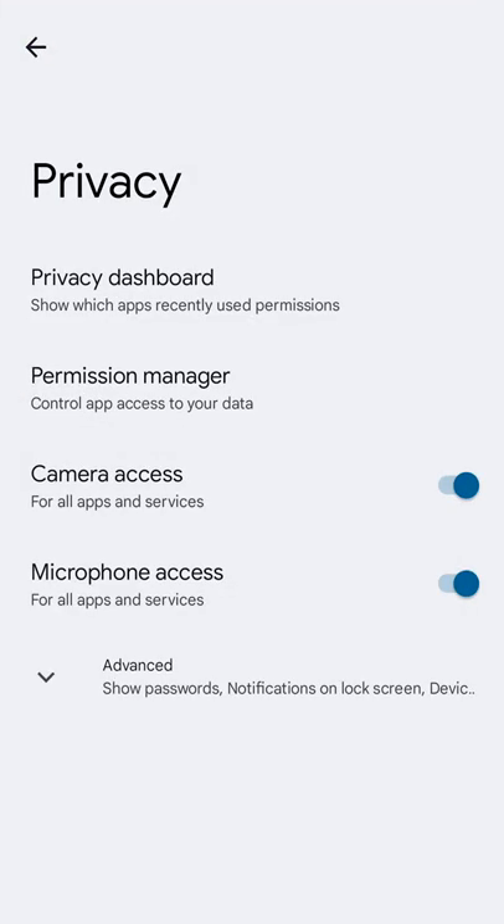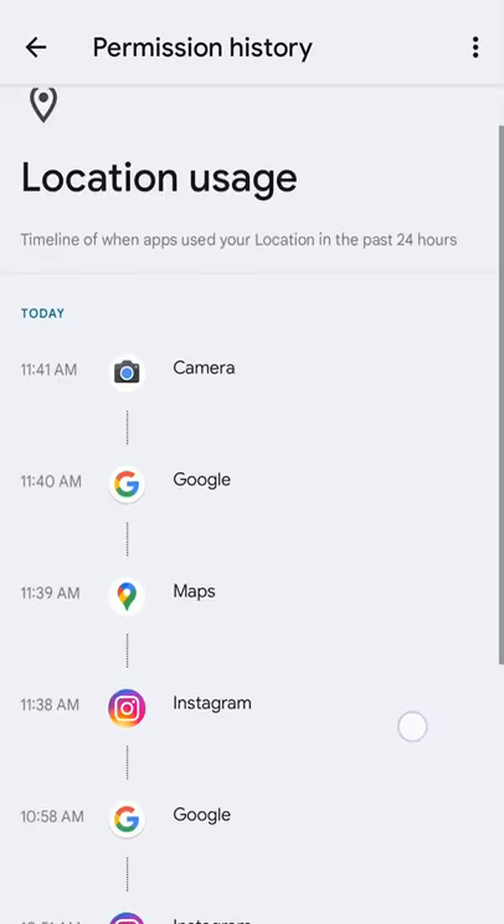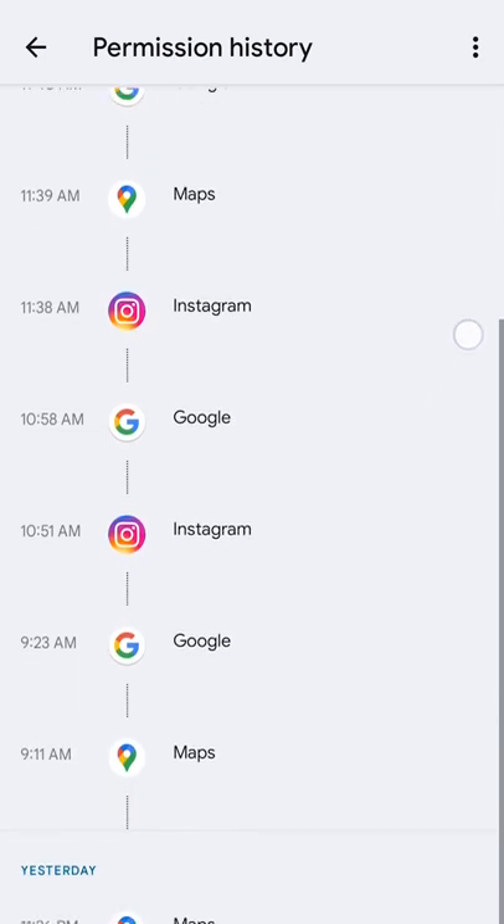In this latest update, Android have included a whole slew of new features including a new privacy dashboard. Here you can see what apps have been using your microphone, location, and also camera.